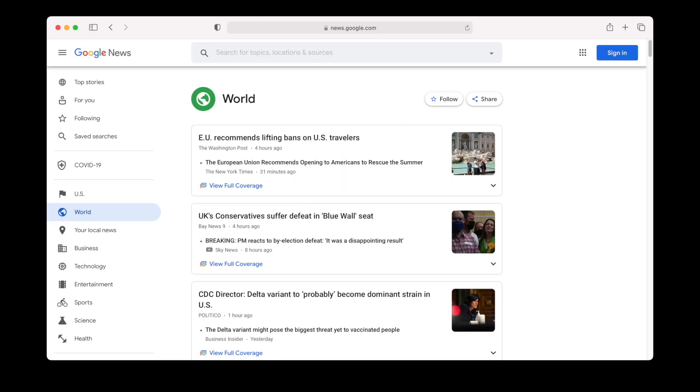Number three, search the first five pages of Google and use the different search functions on Google. For example, you want to use Google Images, Google Video, and Google News. There are a lot of different multimedia assets out there.